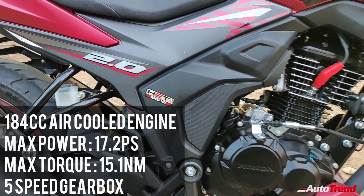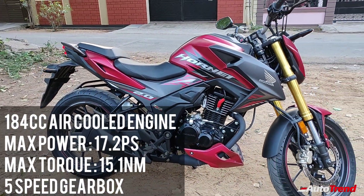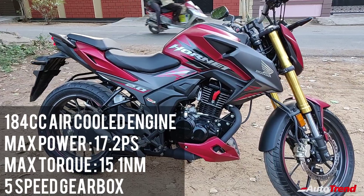This here is the new 184cc air-cooled single cylinder petrol engine producing 17.2 PS of maximum power and 15.1 Nm of maximum torque through a 5-speed gearbox.